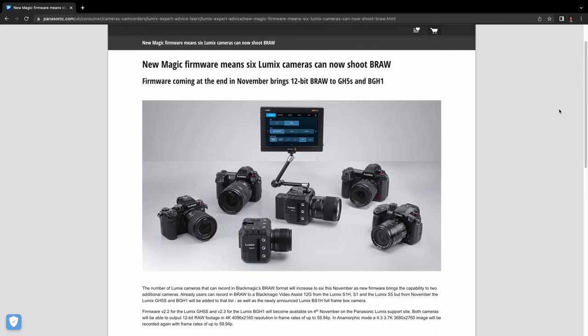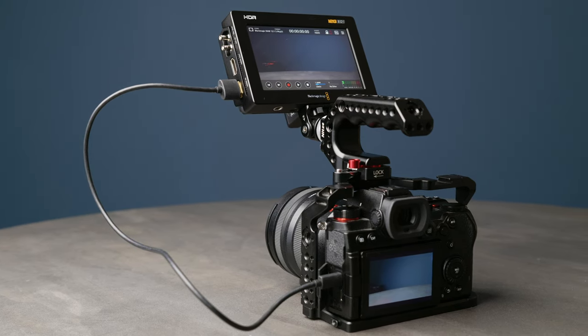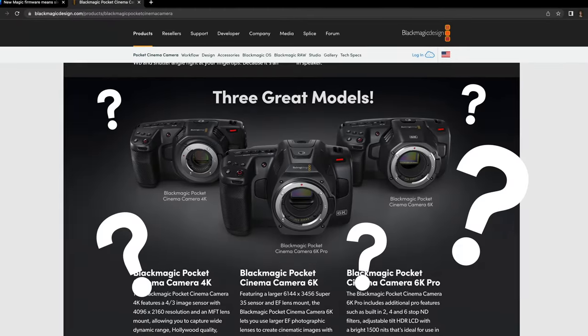Ever since the announcement dropped about Blackmagic RAW being available to Panasonic shooters via the BM Video Assist recorders, I immediately thought about how that would affect their lineup of Pocket Cinema cameras. The Blackmagic Pocket 4K was a revolutionary camera and still is widely used and loved today, along with the new 6K and 6K Pro models.